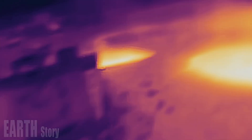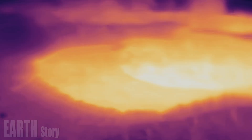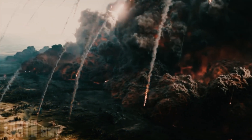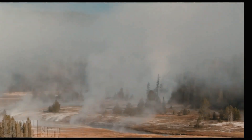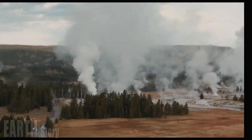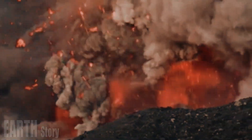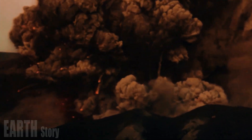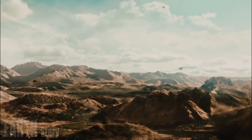The researchers used seismometers to measure the noise of earthquakes to create a sort of sonogram of the Earth's crust. When an earthquake passes through molten material, the seismic waves slow down. The team interpreted these low-velocity areas as magma chambers, even though these chambers are still mostly solid rock and contain only a small amount of molten melt.